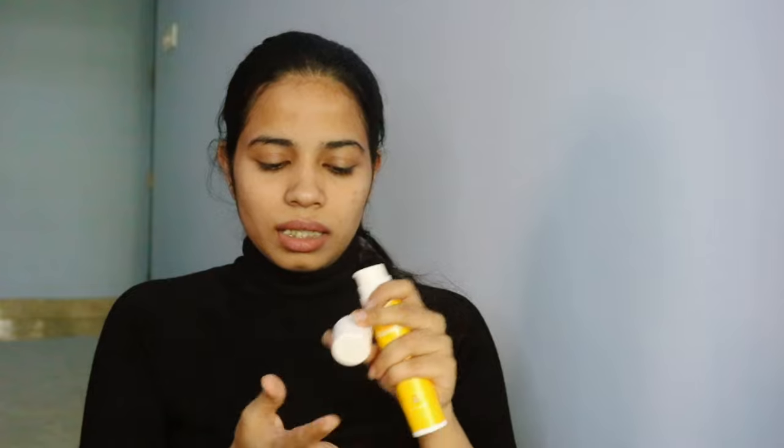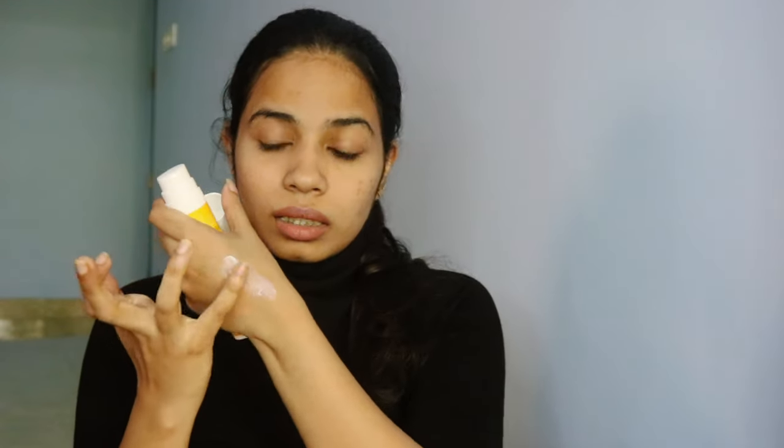It's long-nozzled and doesn't have much smell. The texture is white and watery — it blends really nicely. It has a faint papaya scent, just a very little amount. It's a good sunscreen as per texture; let's try it out and see how it actually works.